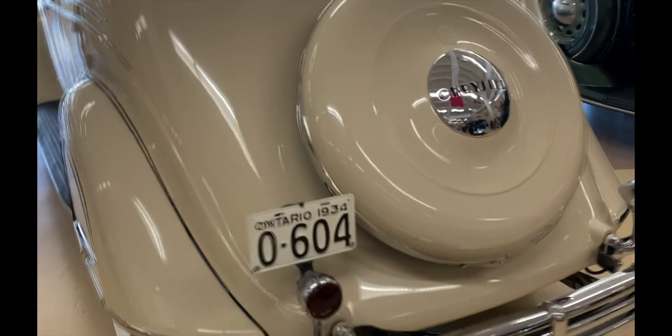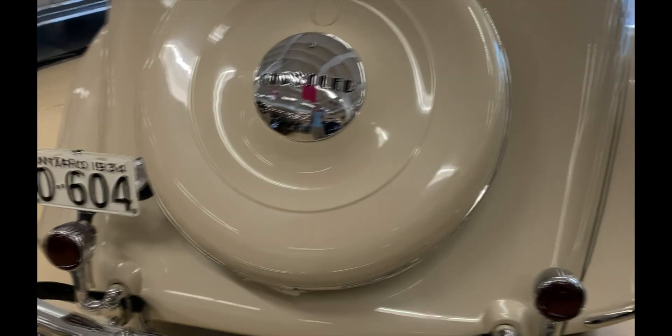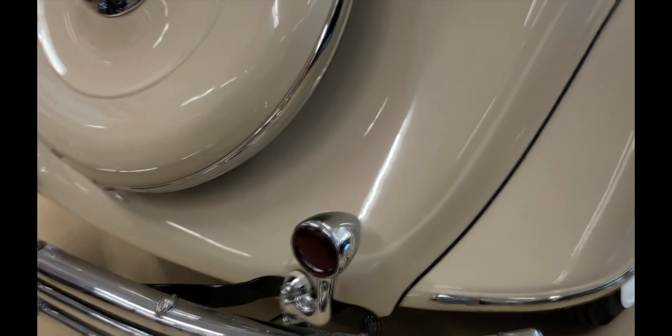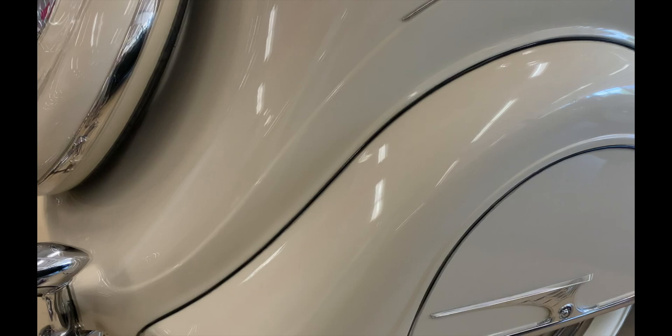Of course, we all know about the aerodynamics part of the Airflow — it's the most obvious part of the car, partly because it's the visible part. You can look at it and immediately say, 'That's something that was designed to slip through the air.' Although it was not as aerodynamically good as it could have been, the science was really at a dawn at that point, and they did pretty well considering.